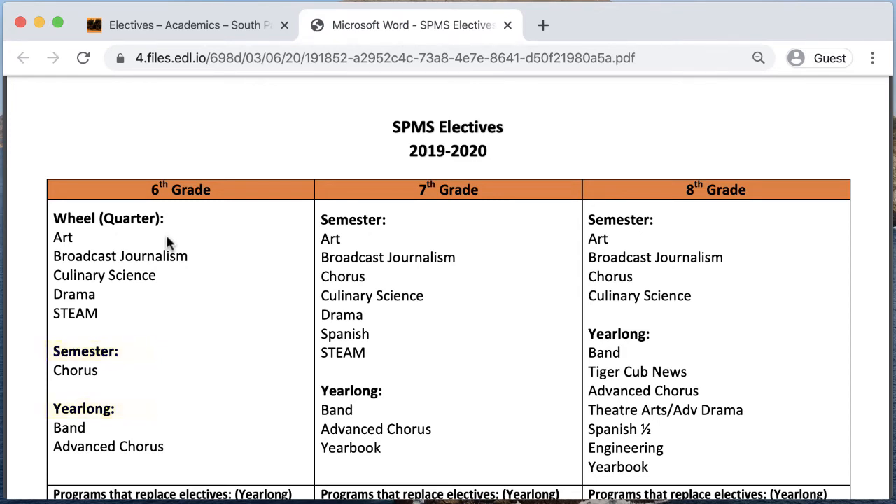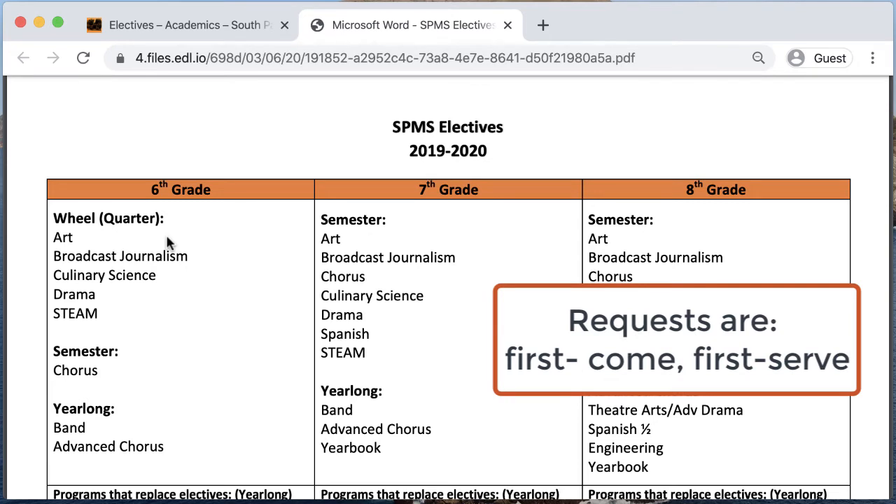At the beginning of each academic year and/or upon registration with the district, students complete a course request form where they rank electives according to personal preference. While our counselors try to meet all student preferences, requests are taken on a first-come, first-served basis, and some electives fill up quickly.